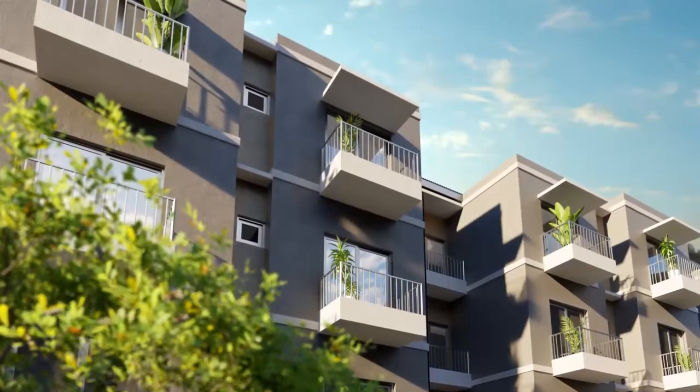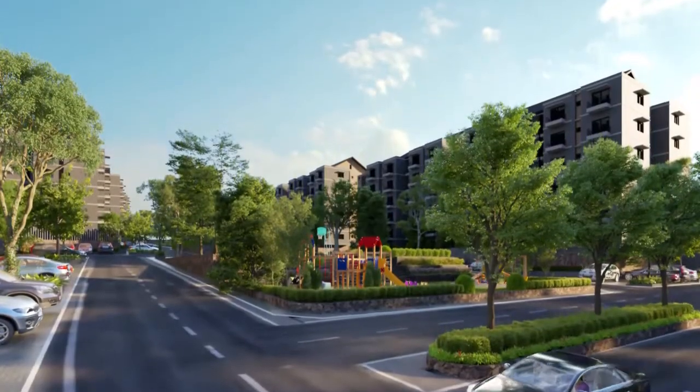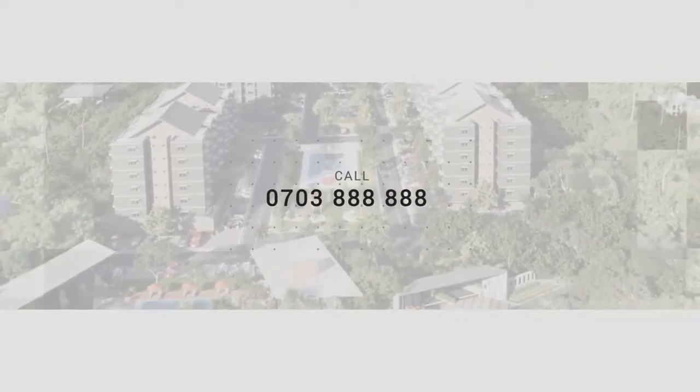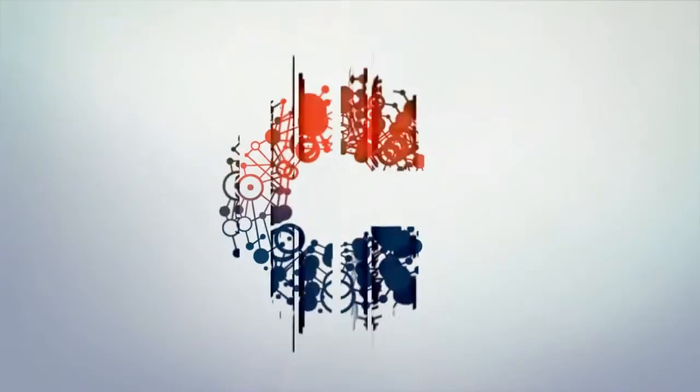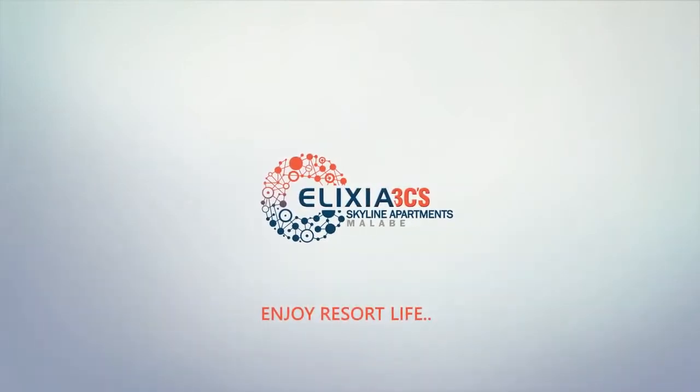Elixia Three C's — you need to grab this opportunity with both hands. So call 0703-888-888 today if you wish to take advantage of the Three C's. Elixia Three C's Skyline Apartments, Malabay. Enjoy resort life. Thank you.